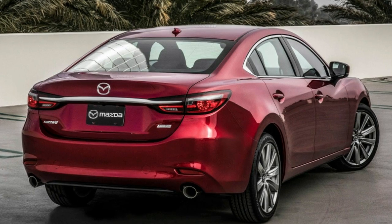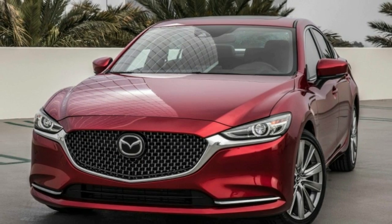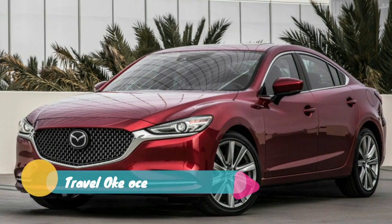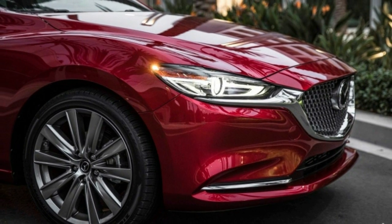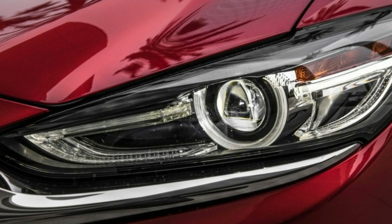Both must be equipped with optional adaptive headlights to achieve these ratings. The rationale is, many crashes happen at dusk or in the dark, and an outsized number on unlit roads. While almost all modern headlights outperform the dim, unfocused sealed beams of the past, government regulations aren't doing a good enough job of ensuring real-world performance.